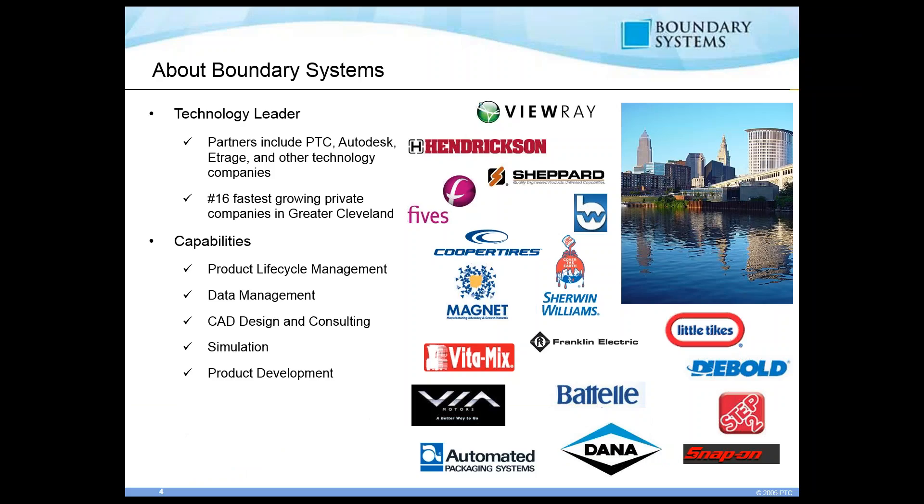A little bit on Boundary Systems. We are a technology leader. Some of our partners include PTC, Autodesk, eTrage, and some other technical companies as well. We consider ourselves one of the leading technology companies because of all the aspects of our company, our sales team, our technical team, and the way that we all work together. Some of our general capabilities are product lifecycle management, data management, CAD design and consulting, simulation, and product development.